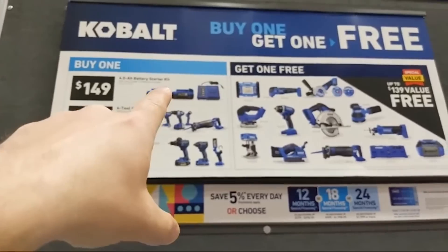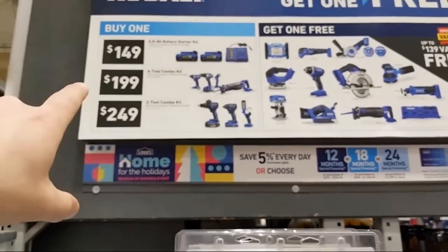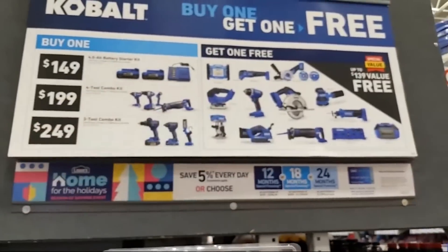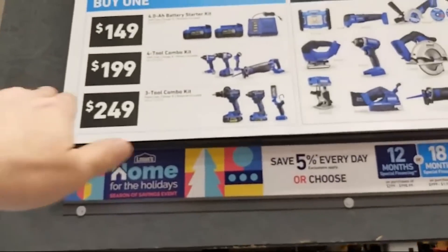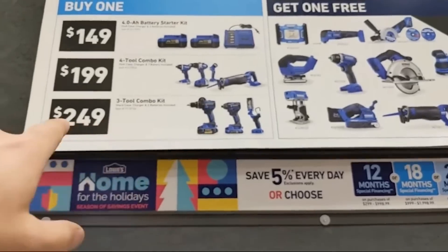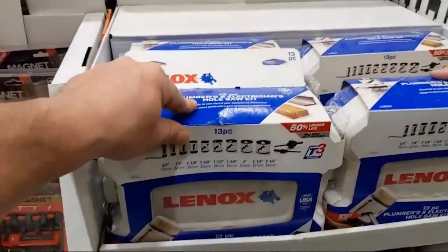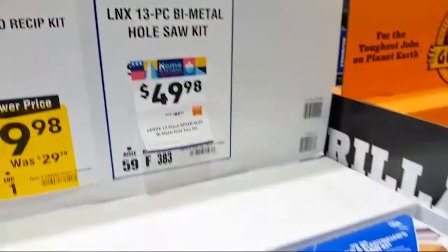Cobalt four-tool combo kit at $199: impact drill driver, flashlight, and recip saw — buy one get one free. Three-tool XTR combo kit with their hammer drill, impact driver, and XTR light — brushless — for $249, and you get a free bare tool. I dig that. I own this kit. Also, there's a bi-metal hole saw kit at $49.98, marked down from $89.98, going from three-quarters of an inch up to two-and-a-half inches, made in the USA.